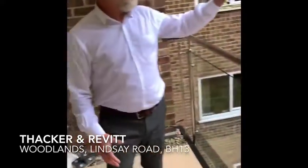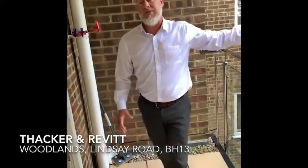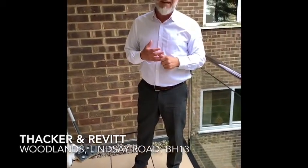There is a block of garages at the back and you've got one garage allocated with the property. For more information on this property, please give the office a call on 01202 748999. Thank you.